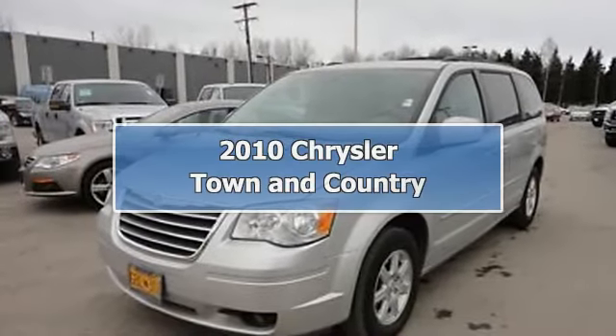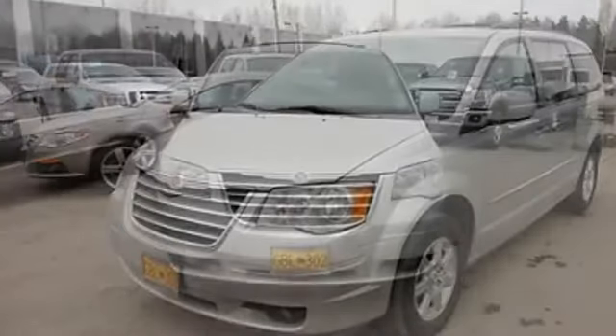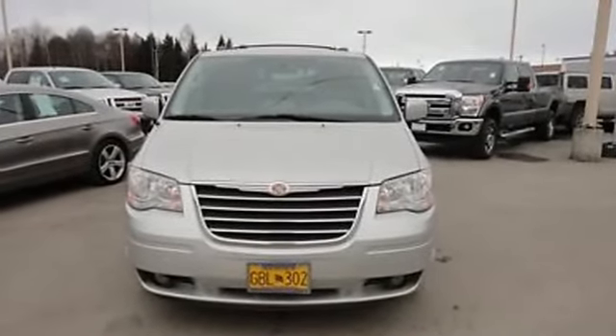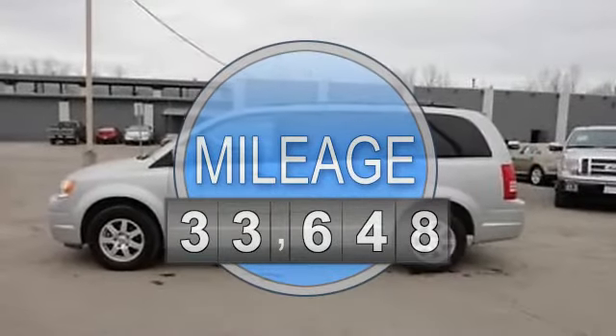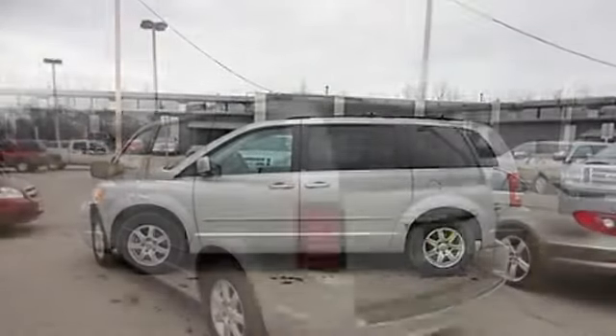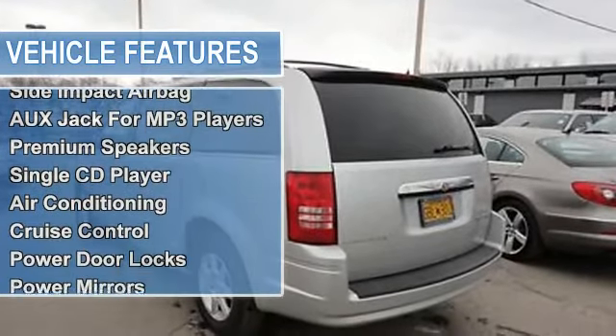2010 Chrysler Town & Country Van. This vehicle features the following equipment: Automatic, 3.8-litre 6-cylinder 197HP, passenger front airbag, side impact airbag, auxiliary jack for MP3 players, premium speakers, single CD player, air conditioning.